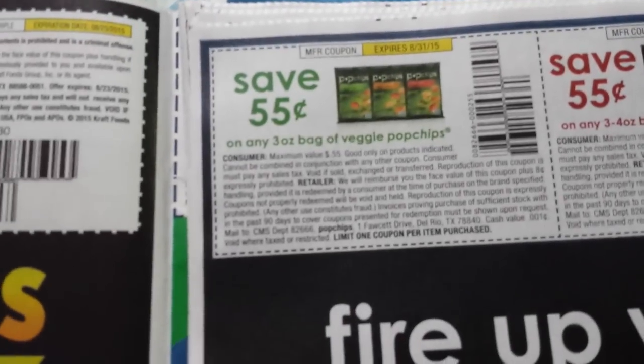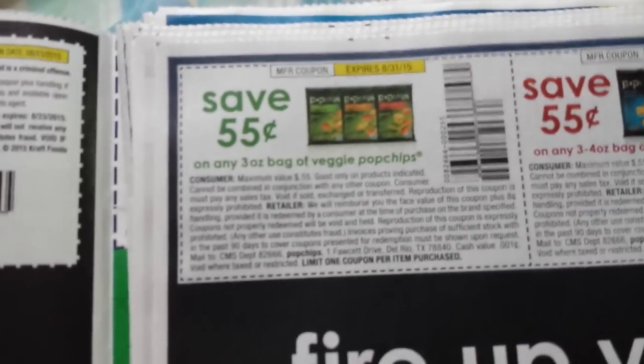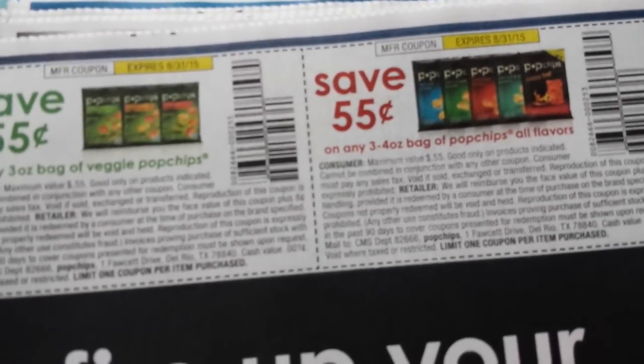A dollar on two Planters products, six ounce or larger. Fifty-five cents on a three ounce bag of Veggie Pop Chips. Fifty-five cents on three four-ounce bags of Pop Chips, all flavors.